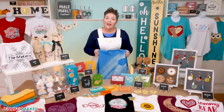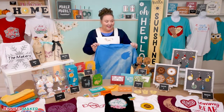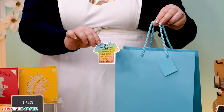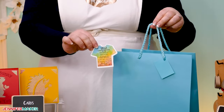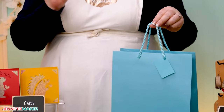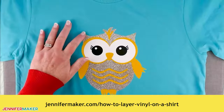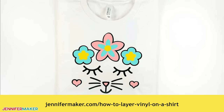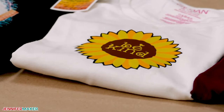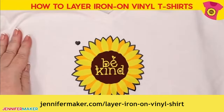While most shirt designs use iron-on vinyl, you can also use infusible ink, screen printing, and even sublimation. The t-shirt care card that I've included will keep your work beautiful for many washes — you can slip it right in the bag with each order. My layered iron-on vinyl tutorial is a good starting point at jennifermaker.com/how-to-layer-vinyl-on-a-shirt, and my sunflower shirt will show you how to create registration marks to line up complex designs at jennifermaker.com/layer-iron-on-vinyl-shirt.